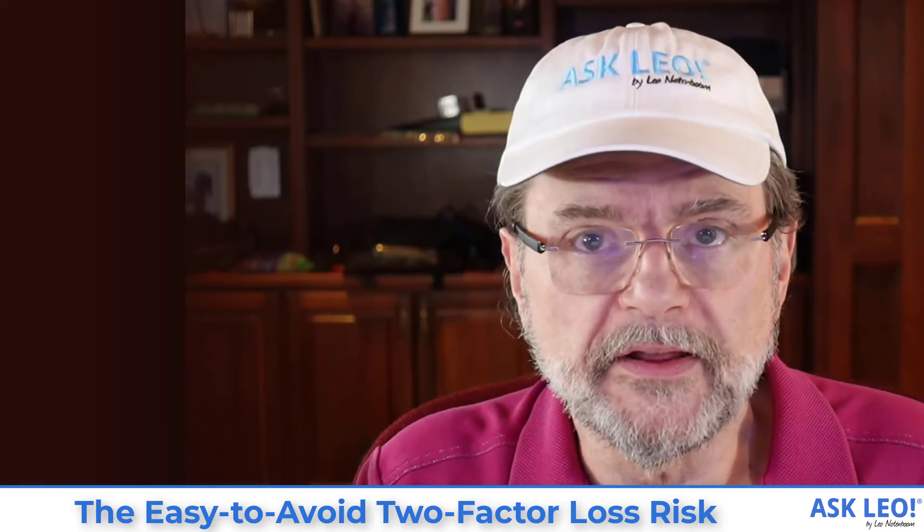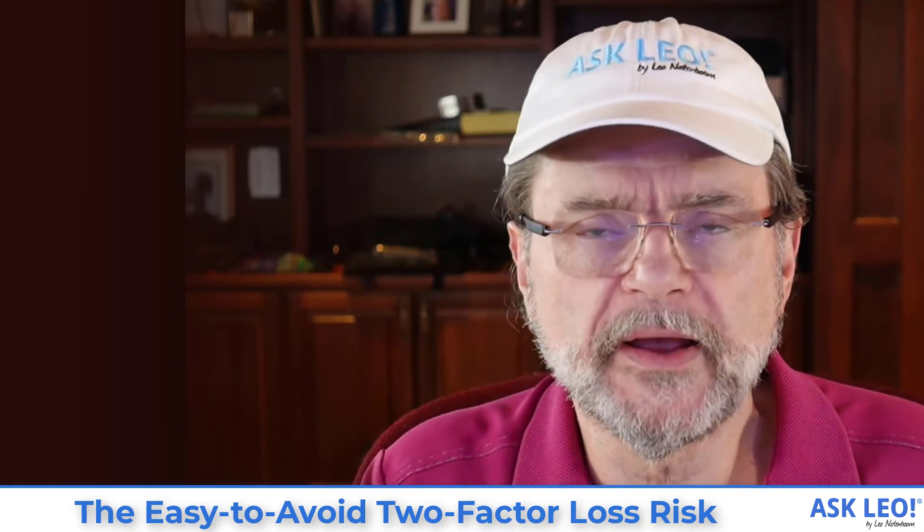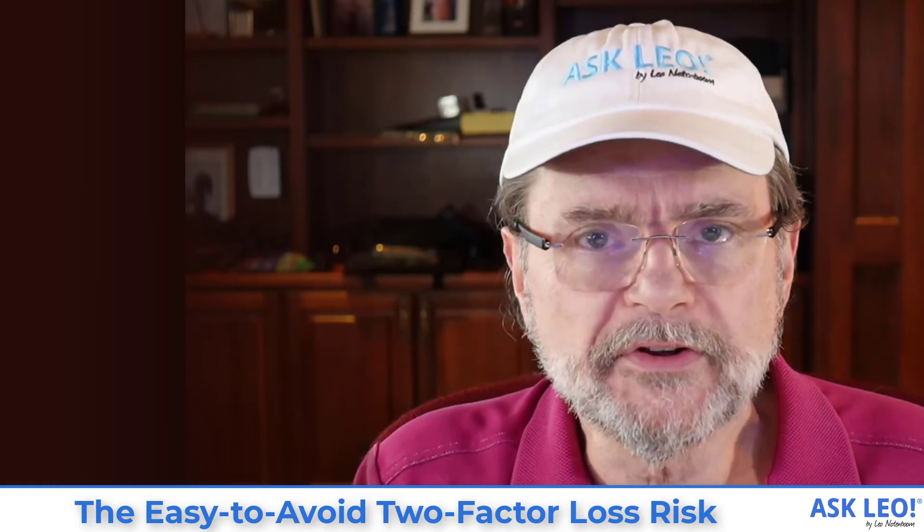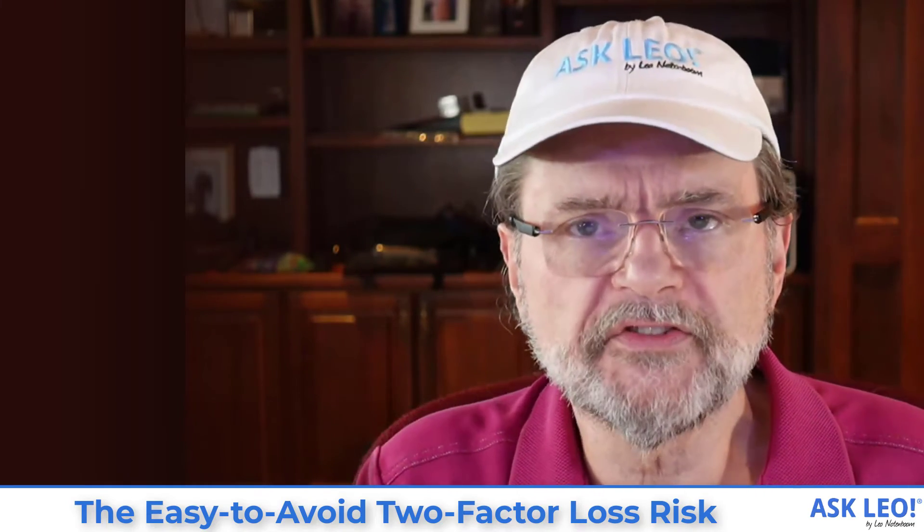As long as those are in place and kept up to date, you'll always be able to get into your account even if you've lost your second factor.